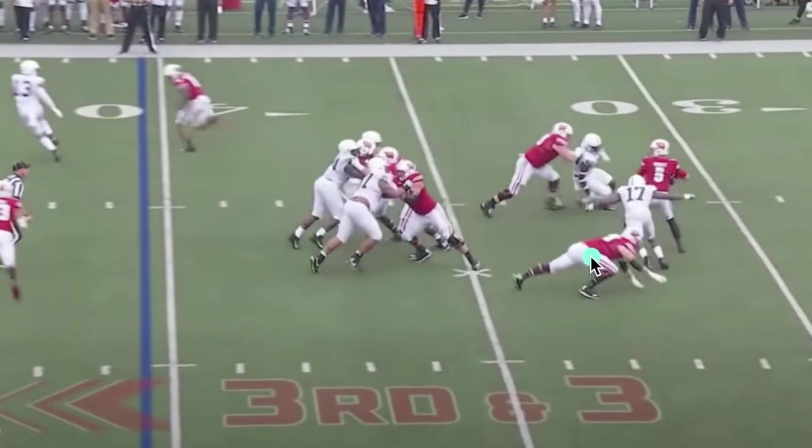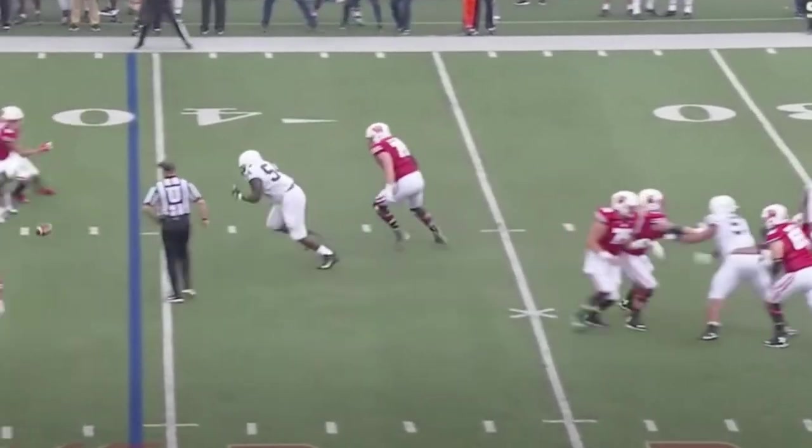Look at number 17, able to just beat the left tackle easily there. Again, we've got man concepts here. They bring five and get the sack on the quarterback.